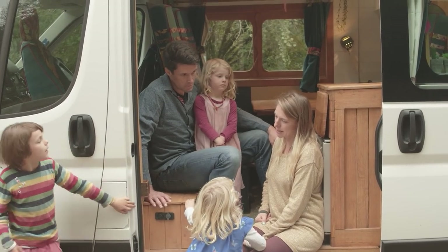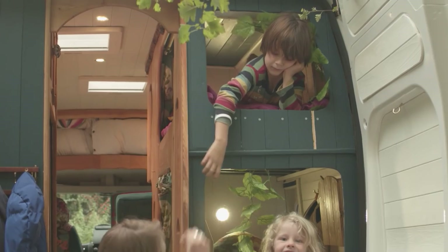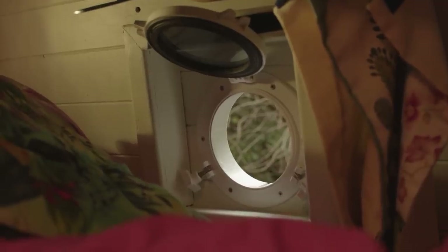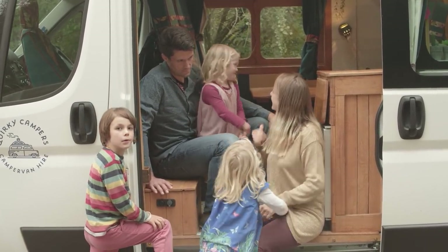Generally, we do recommend to people to build it around how many of you are in your family, and then see if you can find a way to stick one more seat and one more bed in just to give you more flexibility. And especially if you're going to rent it out, it makes it accessible to lots more people. Do you think we should show them inside? Yeah. All right, let's do it.